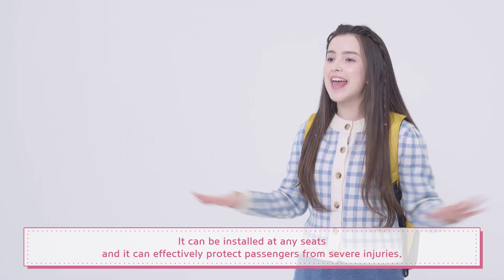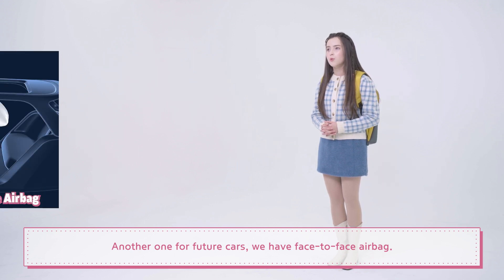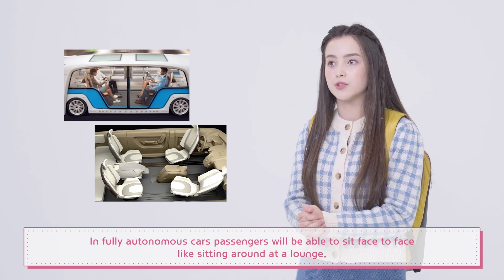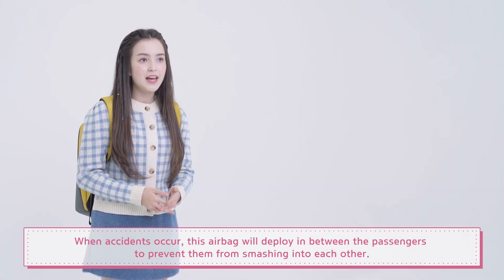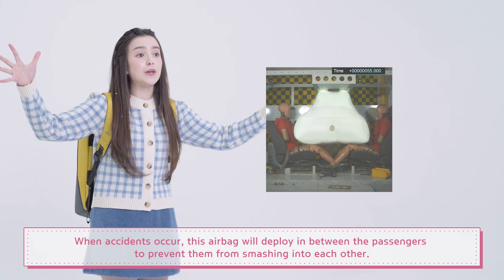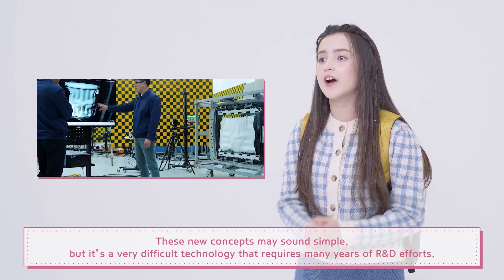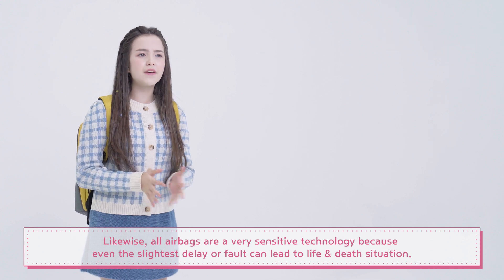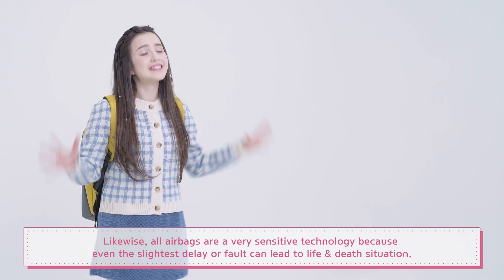Omnidirectional airbags can be installed in any seats and can effectively protect passengers from severe injuries. Another one for future cars: face-to-face airbags! In fully autonomous cars, passengers will be able to sit face-to-face, like sitting around at a lounge. When accidents occur, this airbag will deploy in between the passengers to prevent them from smashing into each other. These new concepts may sound simple, but it's a very difficult technology that requires many years of R&D efforts. All airbags are a very sensitive technology because even the slightest delay or fault can lead to life and death situations.